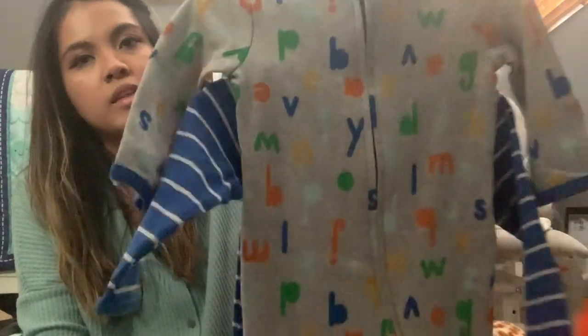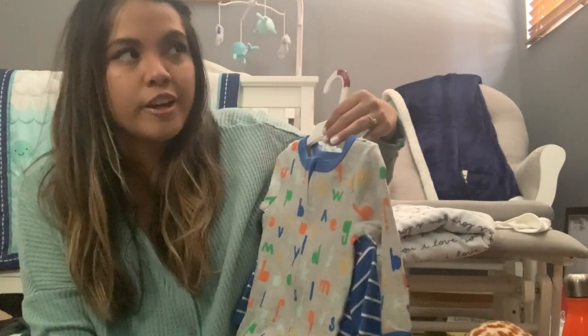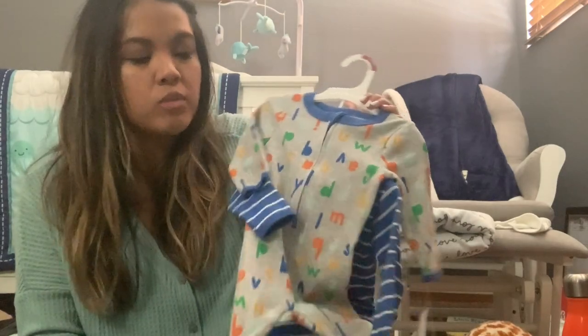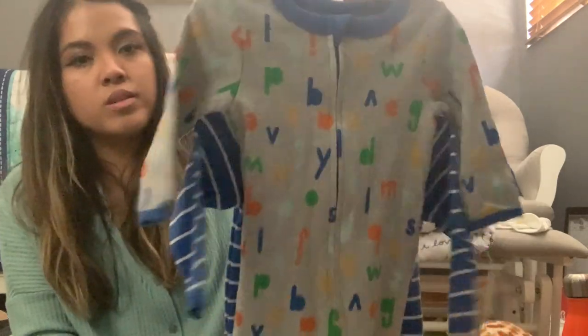I've been seeing these for so long at Target and finally got them because they were on clearance. I got these little sleeper slash play onesies — one has ABCs on it and the other is a simple blue stripe. I was going to buy them full price but found them on clearance for $4.78, originally $15.99. I got them in three to six months, so Kacen won't be using them too long, but they'll work until he's six months old.